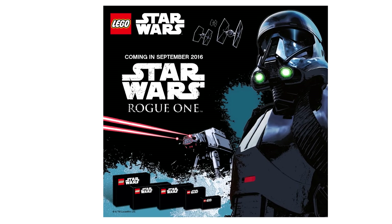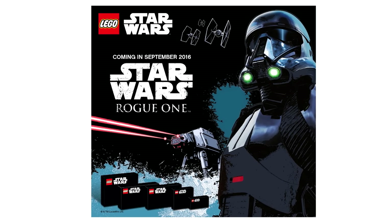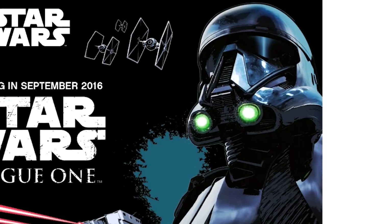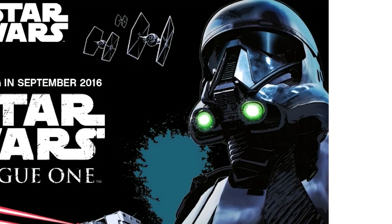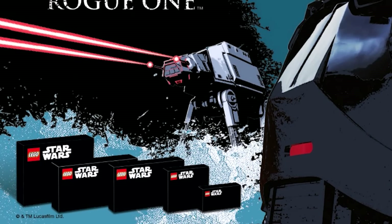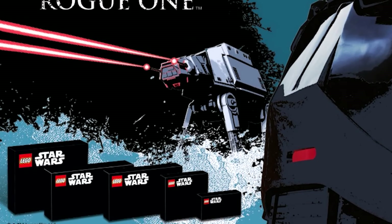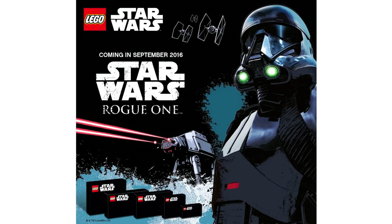Now let's move on to the Rogue One catalog teaser. We really don't learn a whole lot more. This came from Promo Bricks, and we basically just get a better look at what the box artwork and style is going to be for these sets. The main feature is a very cool looking Death Trooper. I have a feeling they're probably going to be in several of these sets, and there's also some basic looking TIE Fighters as well as that older AT-AT. Those are the relative sizes of the five new Star Wars Rogue One sets to come out, and we might figure out what those sets are at San Diego Comic Con later in July.